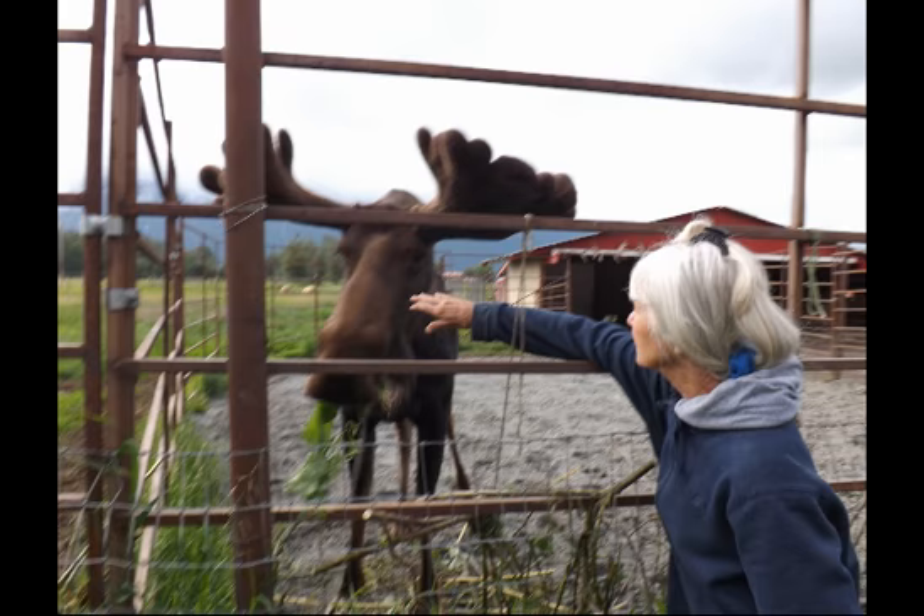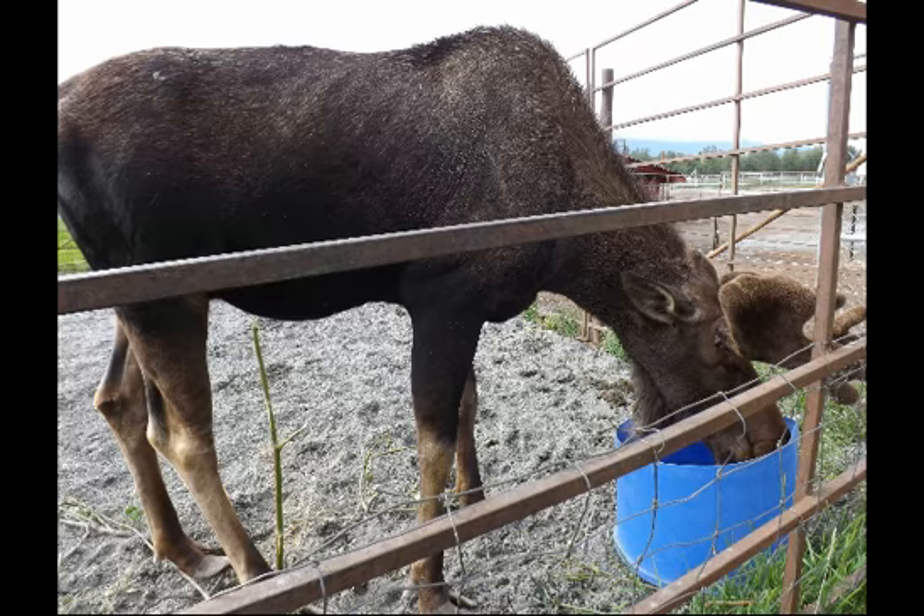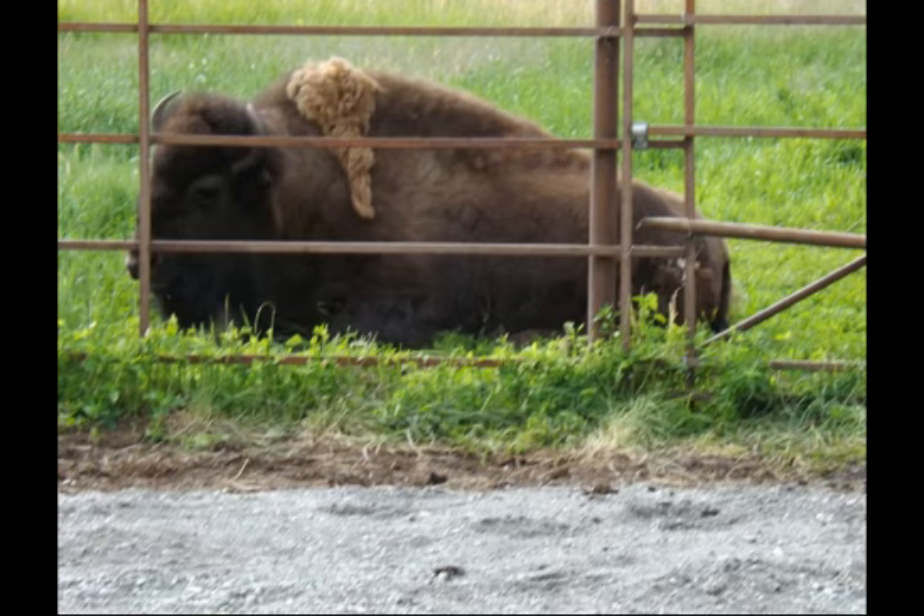Their long legs serve them well when foraging in streams and lakes. They have a big body and are a main source of food for humans, as Alaskans take their moose hunts very seriously. He also found himself without a home at a very young age and is now living the good life with all his food and shelter provided.